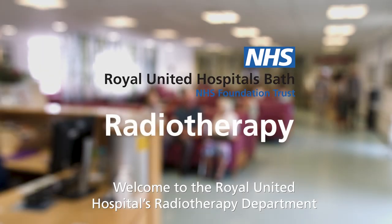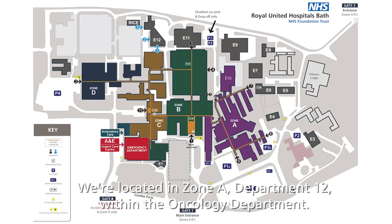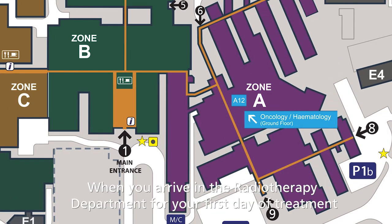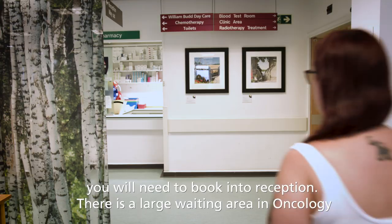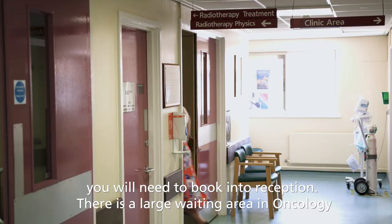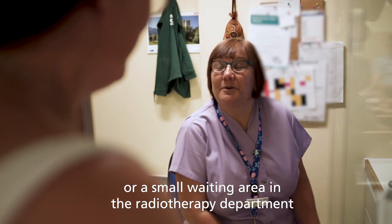Welcome to the Royal United Hospital's radiotherapy department. We're located in Zone A, Department 12 within the Oncology Department. When you arrive in the radiotherapy department for your first day of treatment, you will need to book into reception. There is a large waiting area in oncology or a small waiting area in the radiotherapy department.